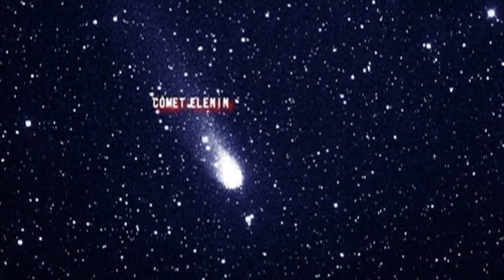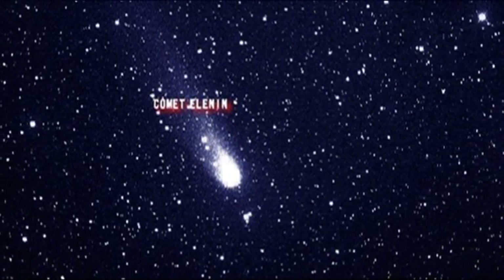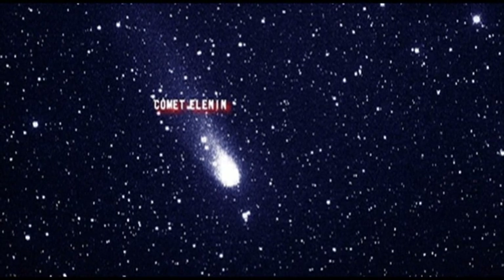And comets generally look like this — in fact, this is actually a picture of Elnin. At the moment it is a 13th magnitude object and would not be visible to these telescopes. So on all counts, Elnin fails the test of what this object might be.